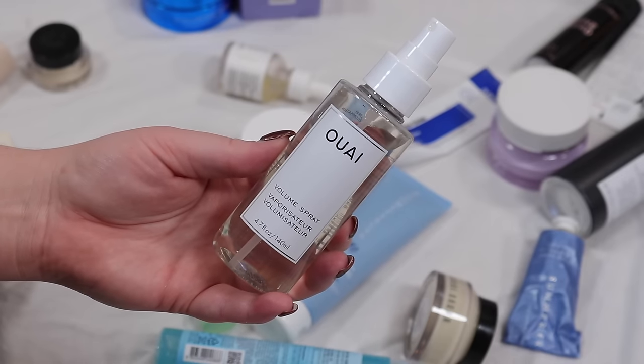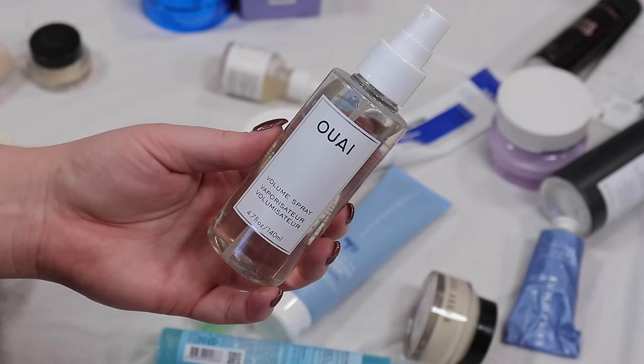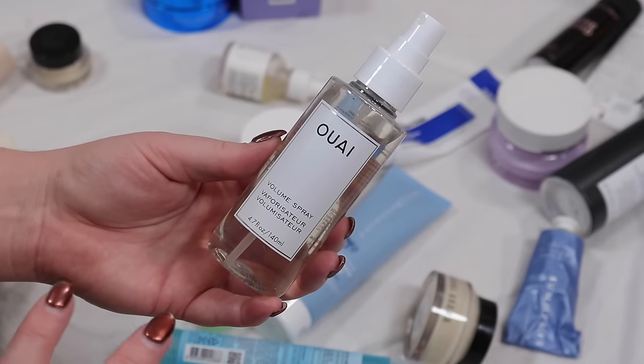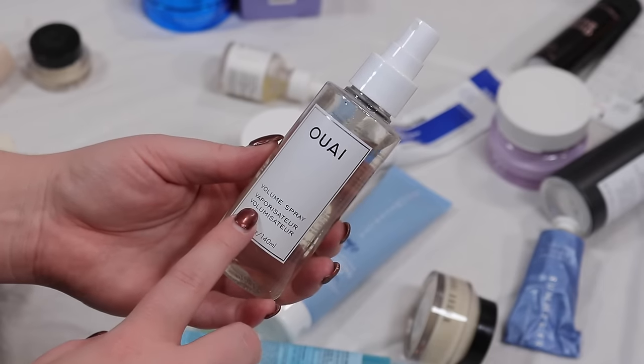This Way spray volumizing hair product unfortunately — I don't like it. It just makes my hair so dry. I need more of a mousse with a flexible hold that almost encapsulates my hair. This just makes it dry and brittle and like hay, and I don't want that kind of volume. So I'm going to get rid of that.